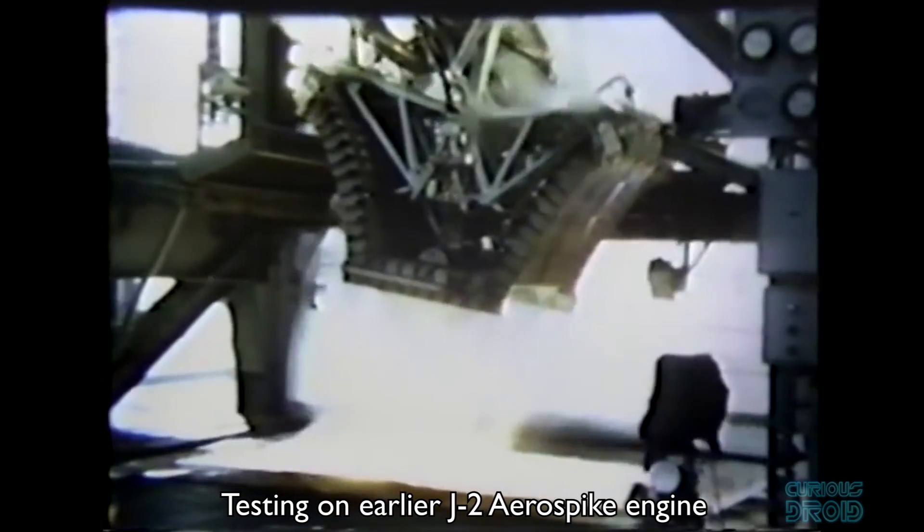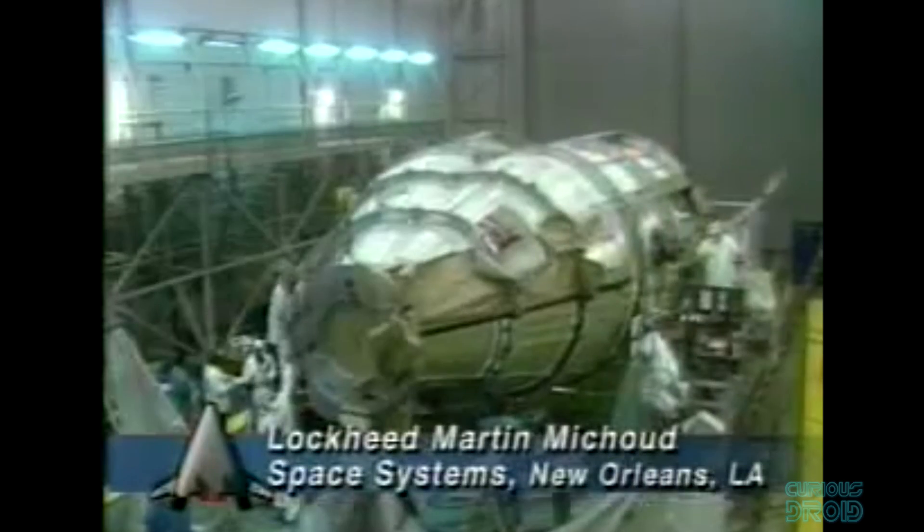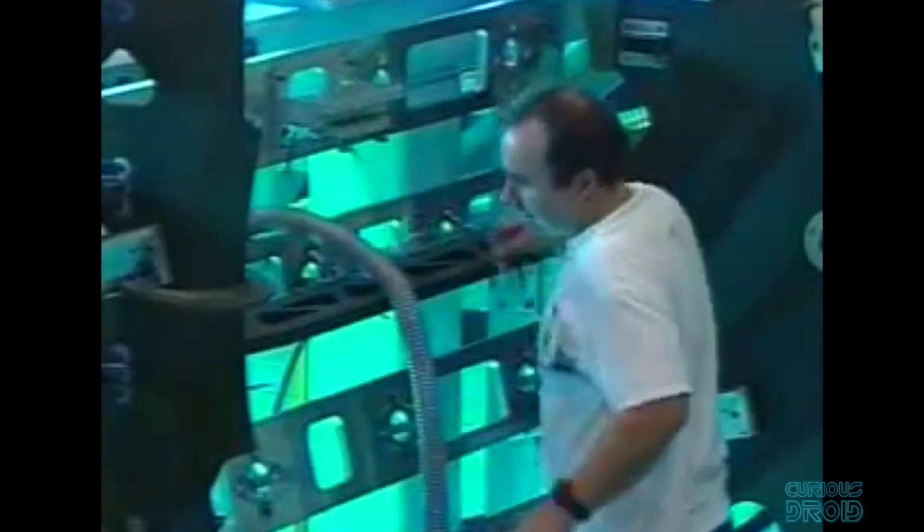This also removed the need for heavy, complex engine gimbals. Work progressed well up until 2001, when due to issues with the X-33's composite fuel tank and cost overruns, the project was cancelled again, taking the aerospike engines with it. Progress has been made with NASA testing small-scale solid rockets with a toroidal full-length aerospike in 2004, but since then there have been no large aerospike engine developments.